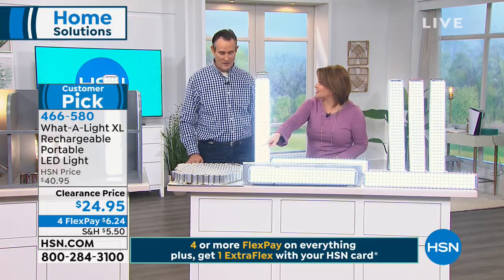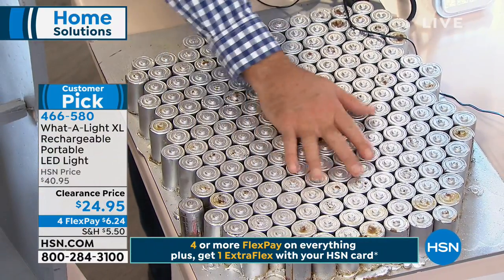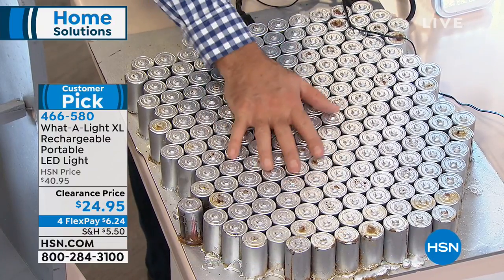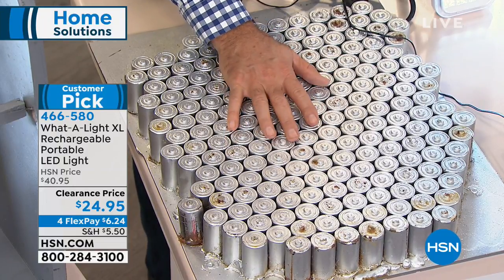You'll never have to buy a battery again. I took this to an electrical engineer and asked how many batteries would be needed to replace the power generated by the rechargeable battery inside. He said about 300 D-cell batteries. You can recharge this up to about 300 times. I recharge mine maybe once a month overnight, then it's ready to go — whether I'm taking the chickens out, walking the dog, or in a closet.